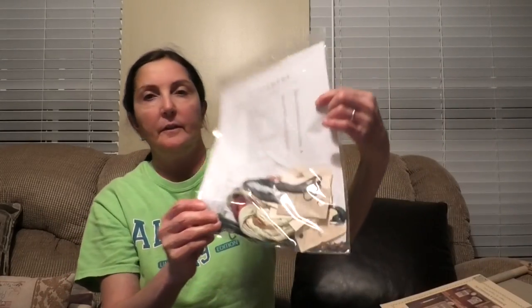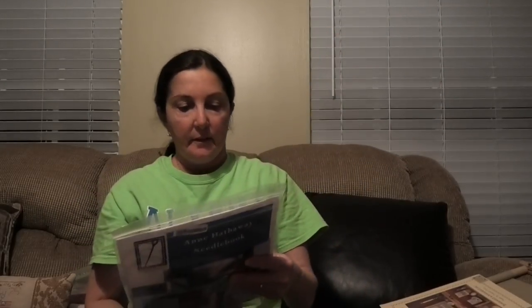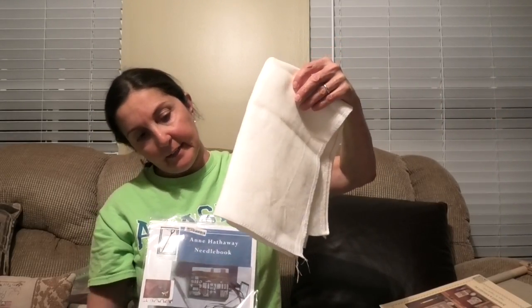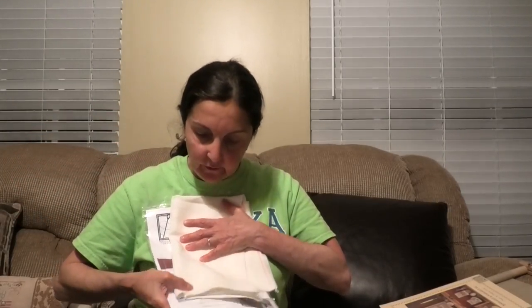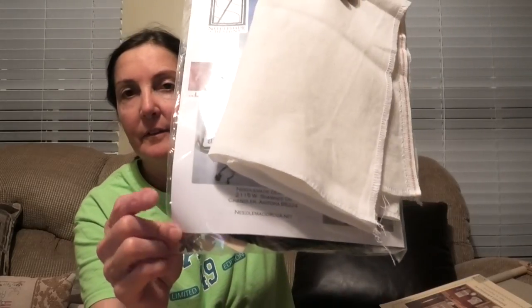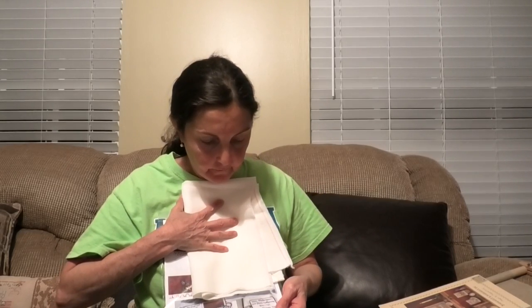Another one I got threads for is the Anne Hathaway needle book — these beautiful threads, white, and I also got the little beads for it. It says it's done on Northern Cross 30 count white linen in off-white. I bought this piece of 32 count attic lace linen by Lakeside Linens. It looks white to me, but it's not white — as you can see, this is white and this is not. But it would work very nicely for this.